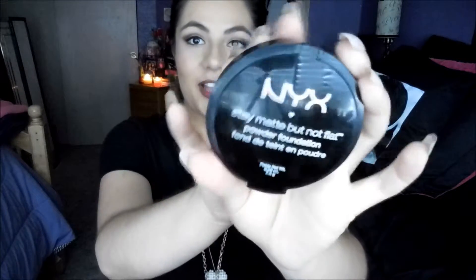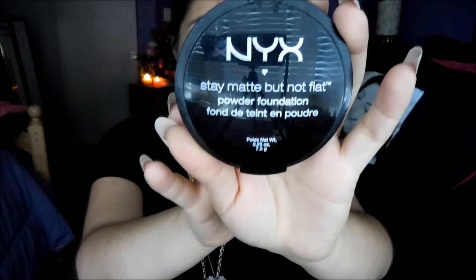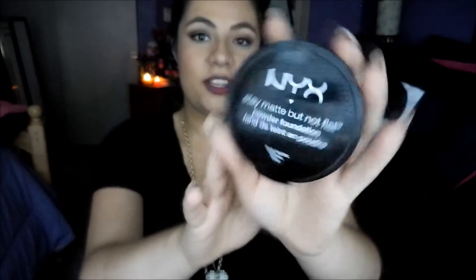I've also been liking this NYX Estate Matte But Not Flat Powder Foundation. I did not use it as my foundation — I do prefer liquid foundations — but I use this to set my makeup. So when I finish with my foundation, this is what I use. It really does keep me more matte during the day, and it doesn't look cakey or anything like that. It's really nice, so I do recommend this one too.